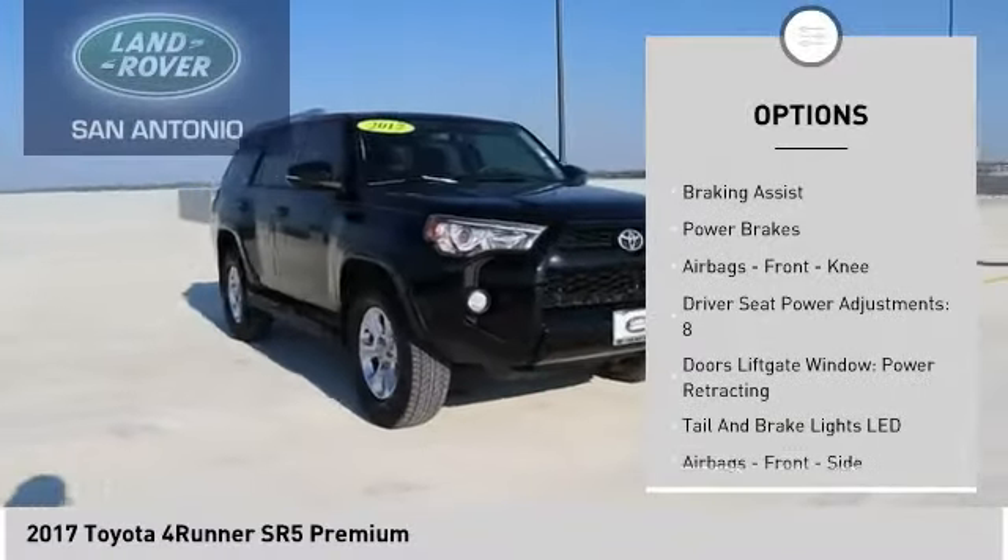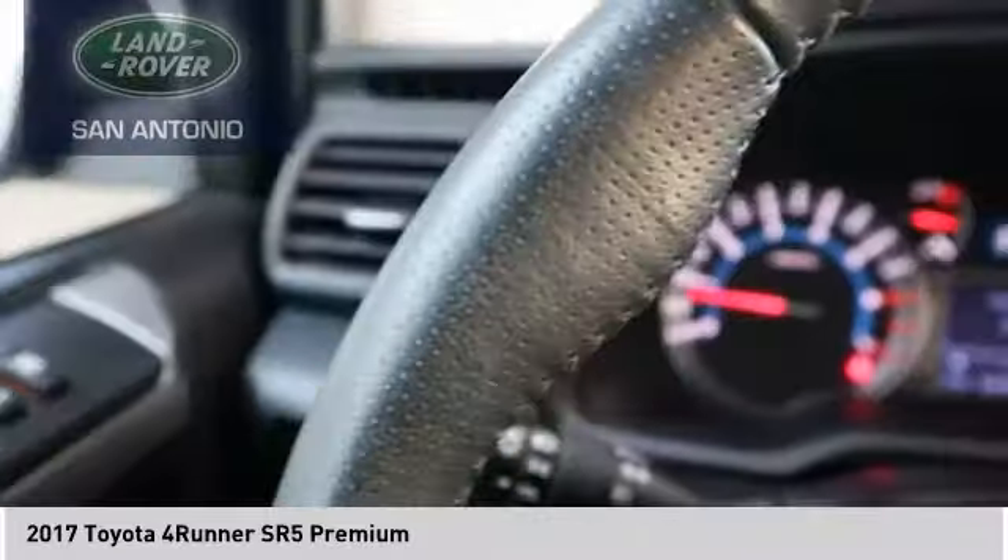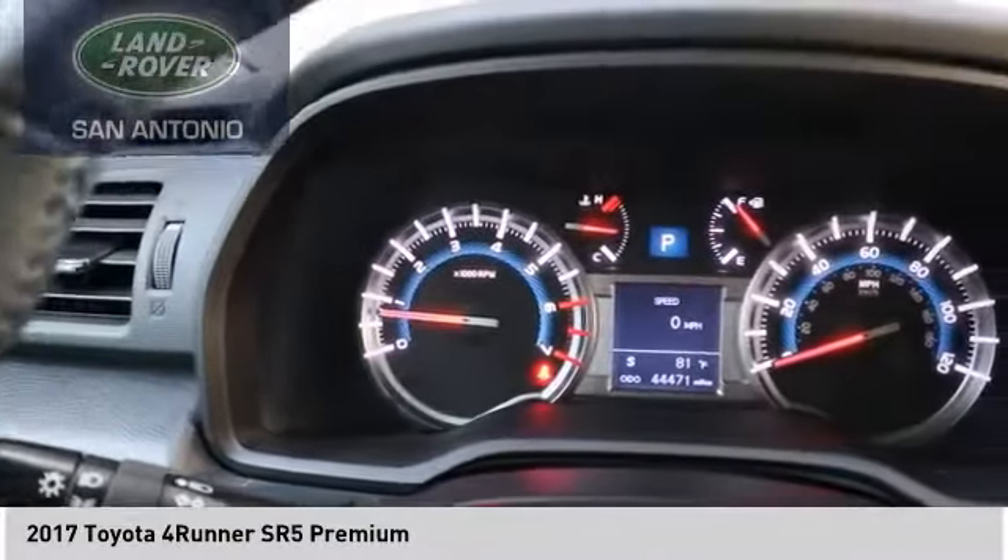Front suspension type: double wishbones and strut. Daytime running lights, fog lights, braking assist, and power brakes.